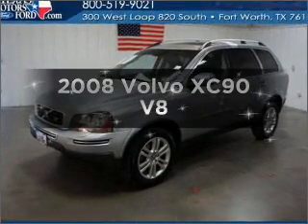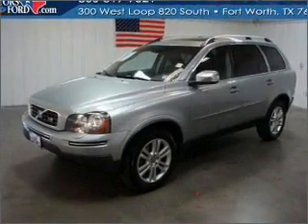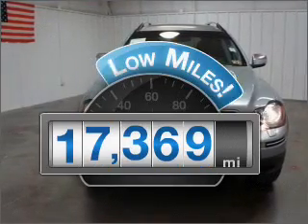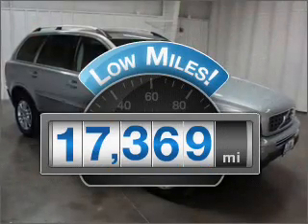Introducing the 2008 Volvo XC90 — everything you need under one roof with this great vehicle. With low miles, this automobile will take you far and get you where you want to go.